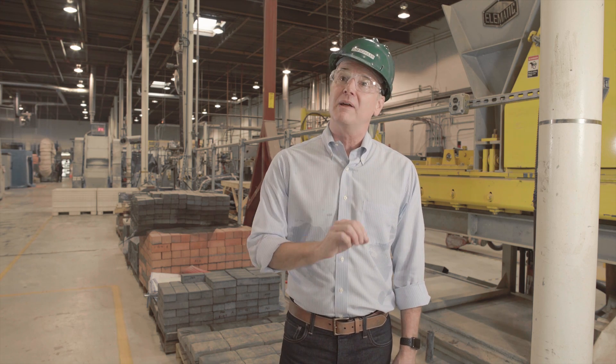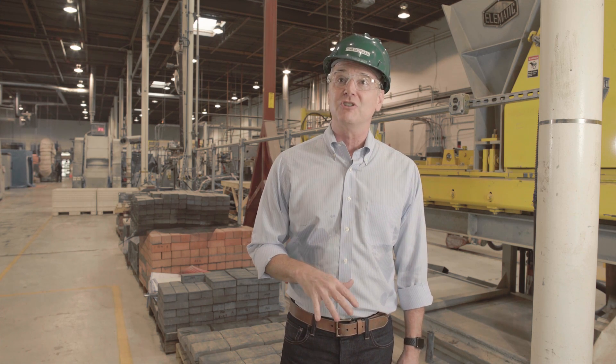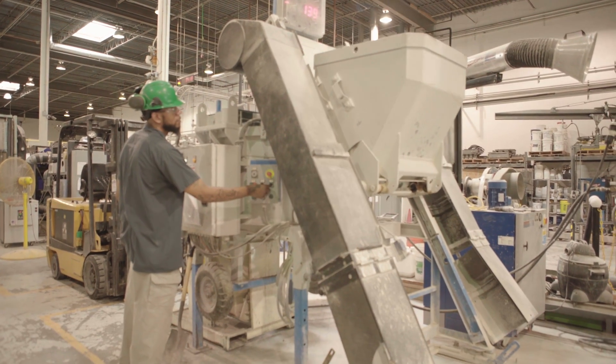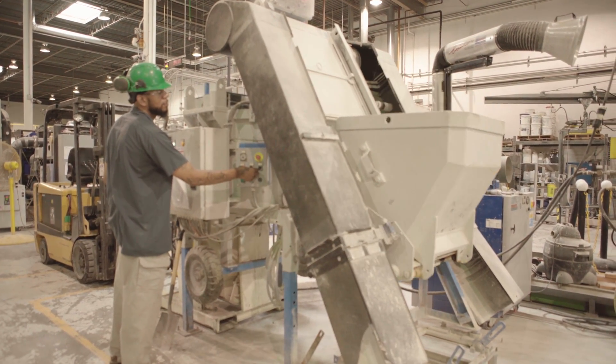Solidia Technologies is a cement and concrete technology company that's making it easier for a 2,000 year old industry to lower their carbon footprint by up to 70 percent.